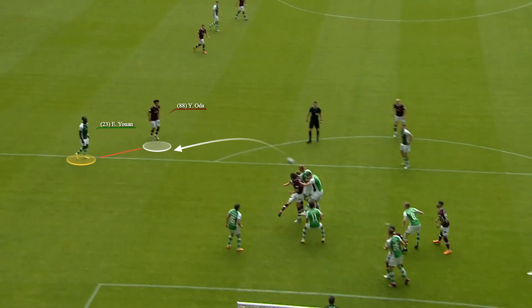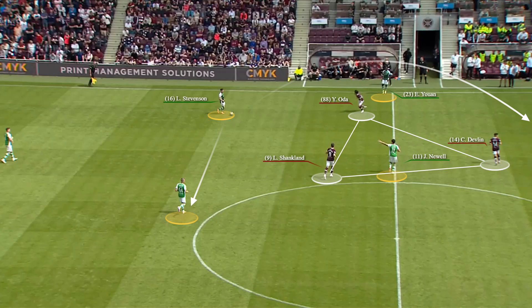That left Oda in plenty of space to take a touch and bag his first goal for Hearts. Now ahead after eight minutes, Hearts demonstrated solid organizational skills — a look to deny Hibs back into the game. They closed off key players, left the visitors with only bad options. As you can see here, they can't get the ball into Joe Newell, only play over the top or go around — this move actually ends up with a Hearts throw-in.